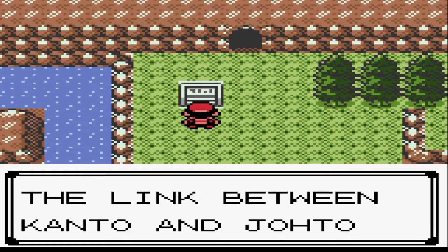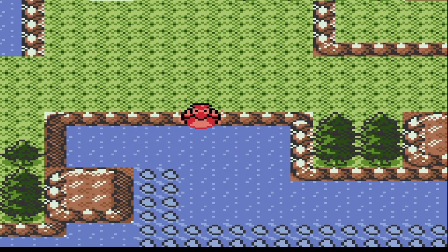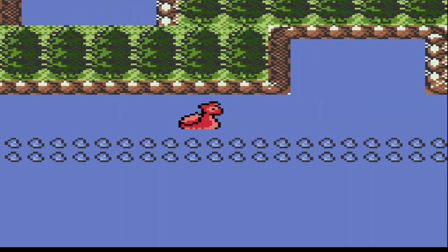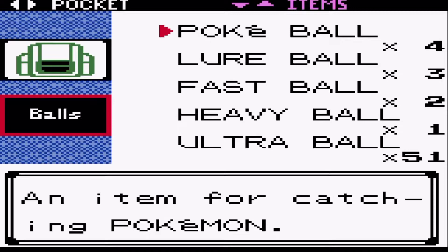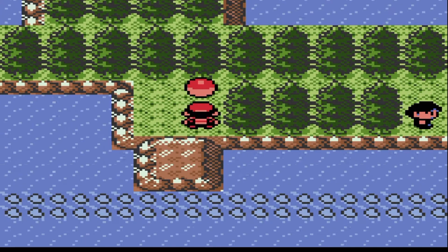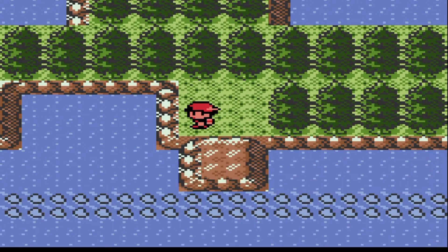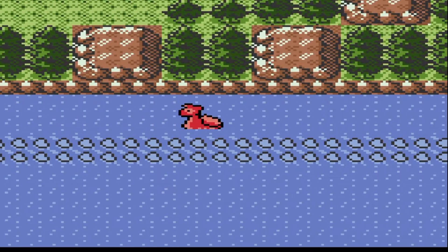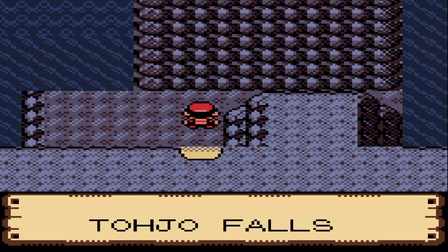Tojo Falls — the link between Kanto and Johto. Let's head down here first and see what's here. Before we head into the cave it could be some hidden items potentially. There is — nice, good job we came here. Please be something good, we've not had the best of luck lately. Mystery berry — not half bad to be fair. Yes, it's time to go into the Tojo Falls and see what the cave has in store for us guys.